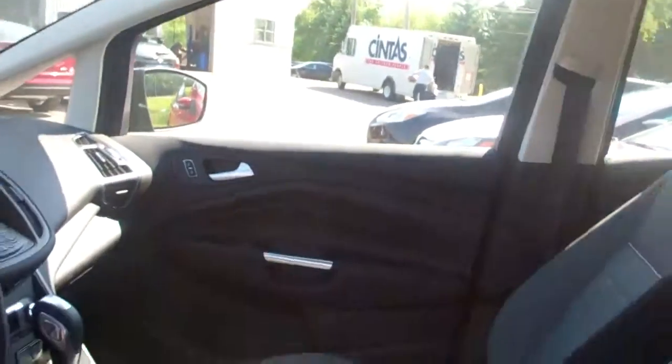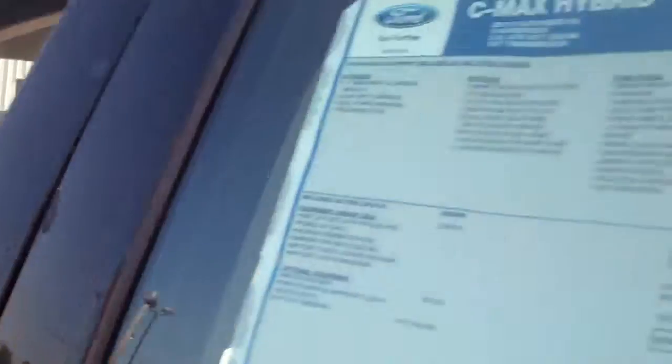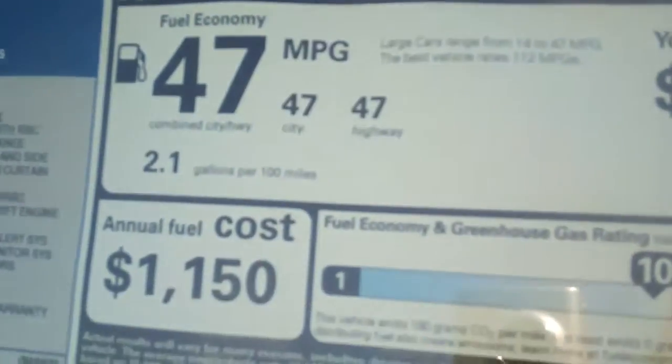The hybrid vehicle has plenty of room inside and plenty of headroom. It's smaller than an Escape and larger than a Focus hatchback. And again, you get that great gas mileage.